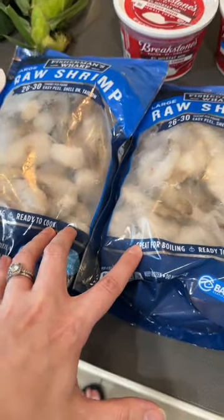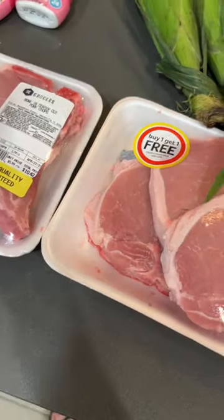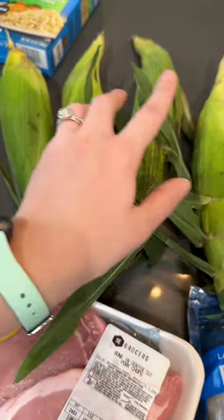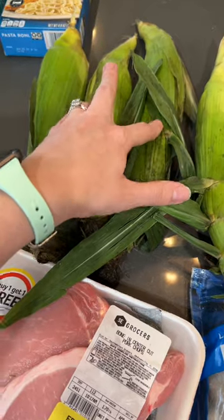The shrimp bags were $5.99 each, which is a really good price. Got a BOGO deal on pork chops, so they each have three pork chops. Got four ears of corn — these were two for a dollar — and then I got 25 cents each back from Ibotta, so a dollar back total from Ibotta, making them only 25 cents each, which is really good.